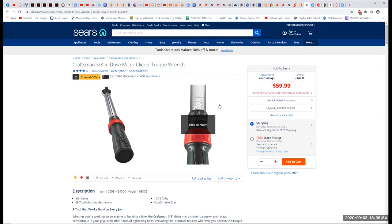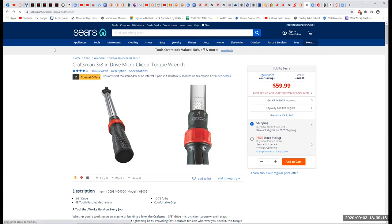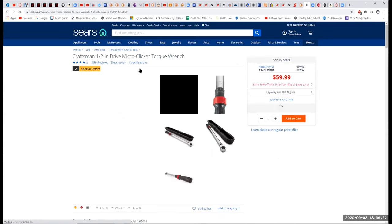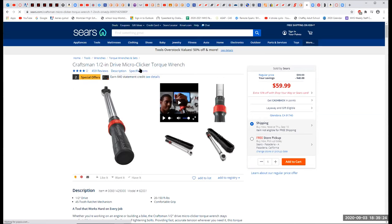A torque wrench is a precision-measuring instrument — the only virtue it has is its precision. Certain places are selling a half-inch drive torque wrench for $20. You tell me what kind of precision you're going to get out of a $20 torque wrench — it's not going to happen. And if you ever get precision, you're not going to keep it for very long.